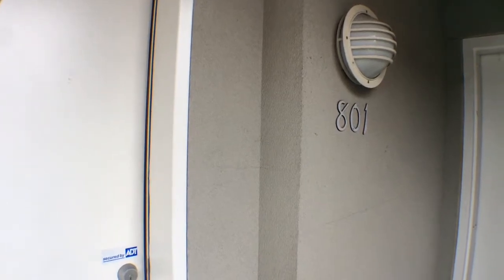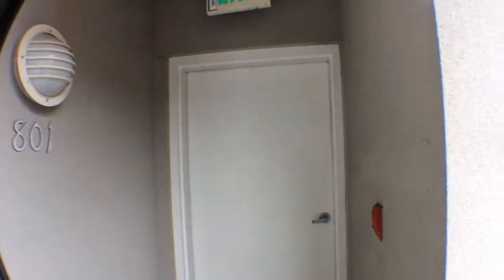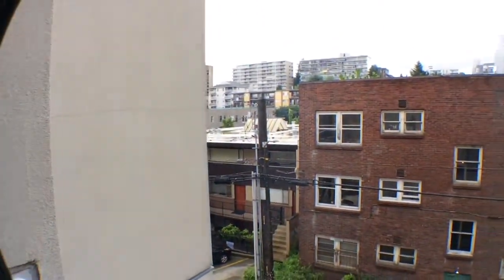Welcome to 420 Melrose Ave, Unit 801. Here we have a two bedroom, two bath apartment for rent.